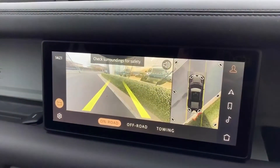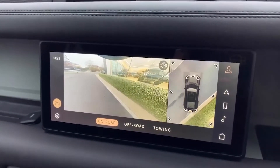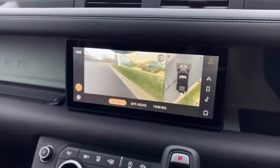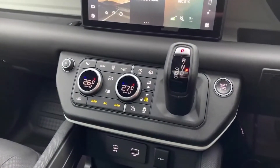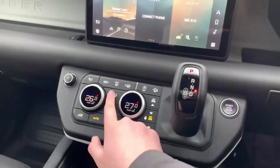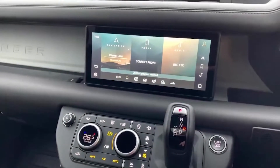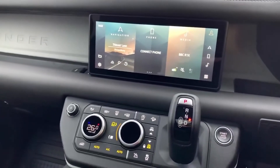The vehicle also comes with a reversing camera, 360-degree cameras, and parking sensors all around, so maneuvers are made super easy. Moving down, you have your climate control alongside access to your heated seats and adjusted suspension. Of course, you also have Land Rover Terrain Response here — you've got grass, gravel, snow, mud ruts, sand, rock crawl, and wade sensing.